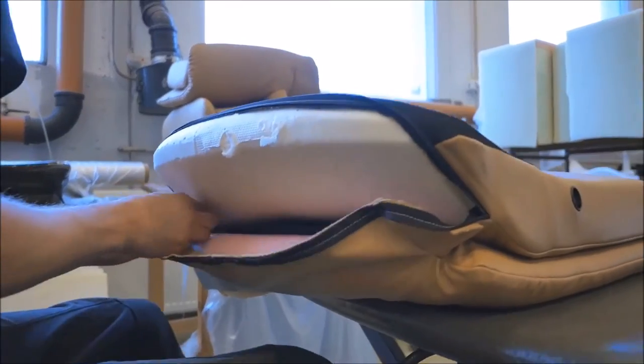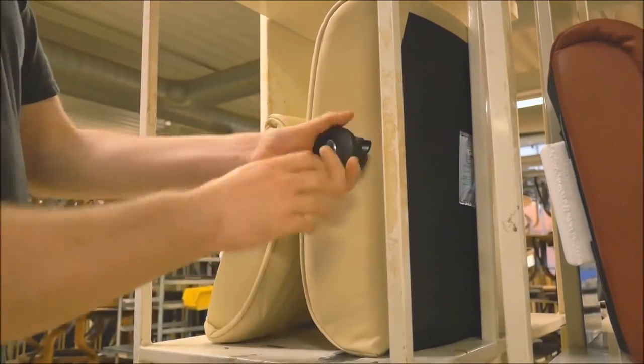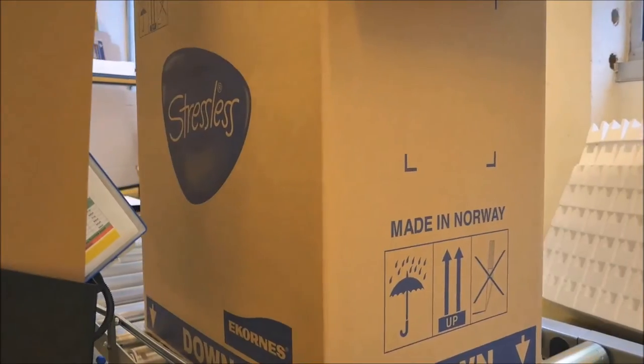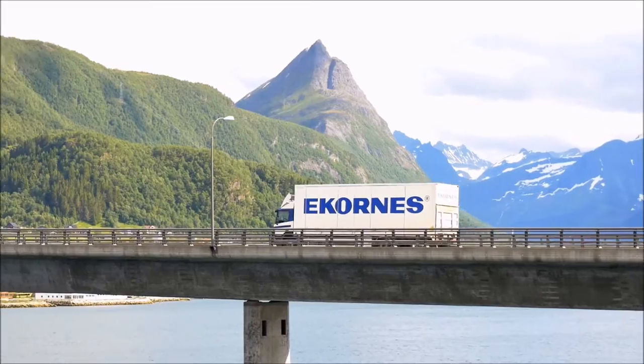It's kind of handmade all the way through — nearly. Before bringing it all together as the piece that will become your favorite place to sit in the whole world. From our fjord in Norway, to your home.